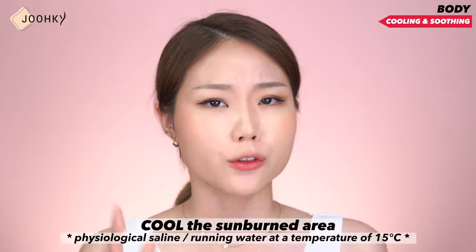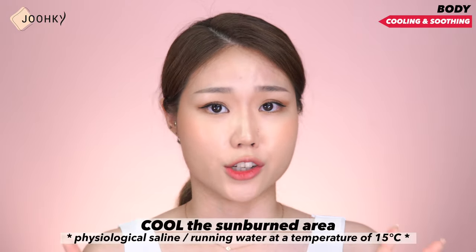Like this, I've shown you how you can care for sunburns on the face, but since sunburns can occur not only on the face but on our body and even scalp as well, I'll go over body and scalp care as well. As for body care, like our face, you'll first have to cool your skin down with saline or running water at about 15 degrees Celsius before proceeding in the same manner.